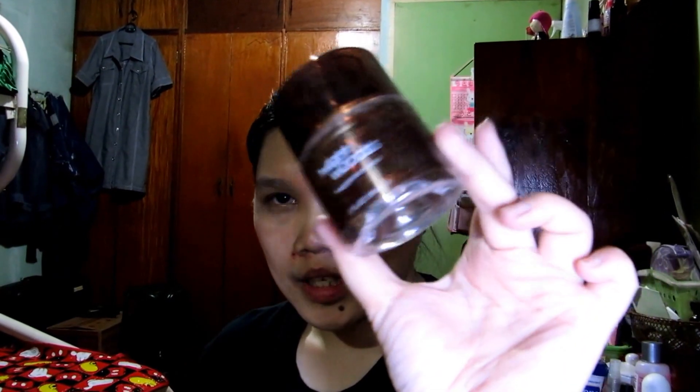First, I've already used up a Bath & Body Works Twilight Woods fragrance mist. And then I've also used up this Aveeno Daily Moisturizing Lotion.